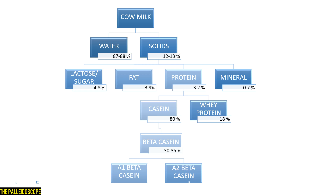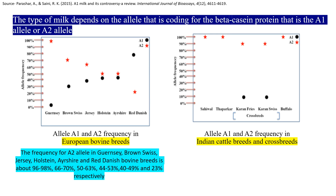The A1 milk and A2 milk concept actually depends on the protein that the cow milk is carrying. Cow milk has 3.2% protein, out of which 80% is casein protein, out of which 30 to 35% is beta-casein. Beta-casein has several different variants, of which A1 beta-casein and A2 beta-casein are the main ones. The type of milk depends on the allele coding for the beta-casein protein — the A1 allele or A2 allele.